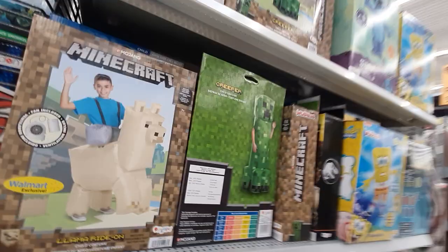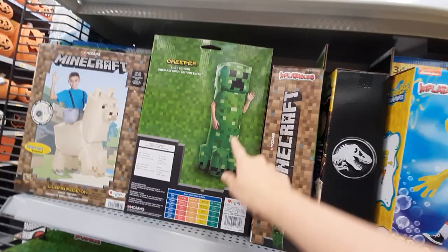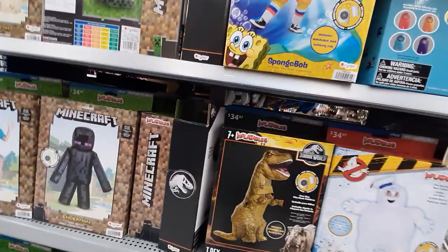Minecraft! Oh, they've got the costumes out. Minecraft — you can be a creeper, you can be Spongebob, Among Us — my kids would really like that. I think my kids might have to — they're gonna lose it, they're gonna lose it!